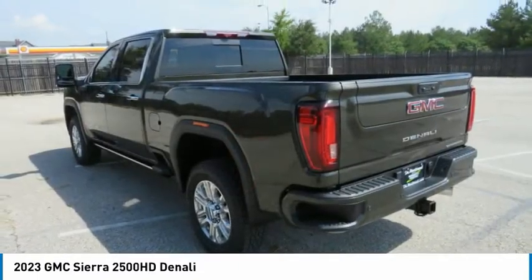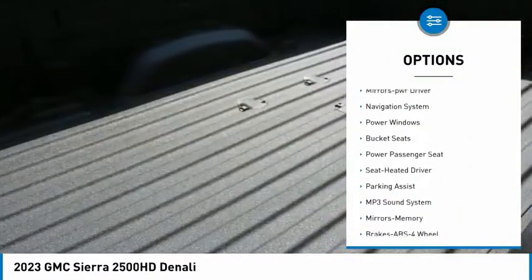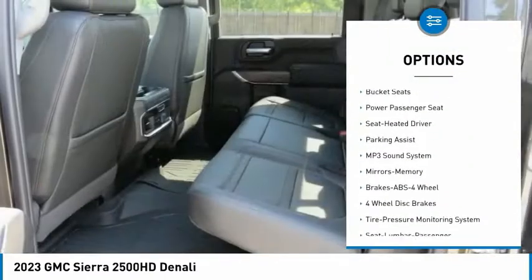Here are some of this vehicle's great options: towing package, running boards, heated side mirrors, daytime running lights, fog lights.